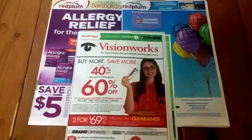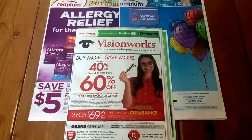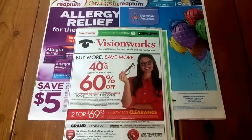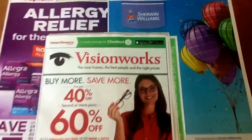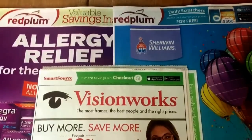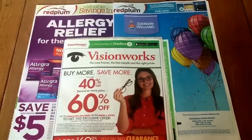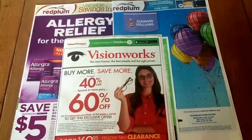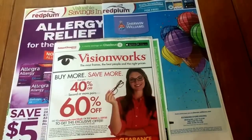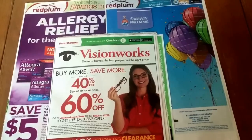Hey guys, it's Llewellyn here with your coupon insert preview for our new inserts this Sunday, June 5th. There are three inserts in this week's paper: one SmartSource and two Red Plum inserts. If you're new to my channel, I'm Sammy Coupon Shopper. Check me out each week — I do my CVS previews on Friday and I always do a coupon insert preview video on Saturday morning.